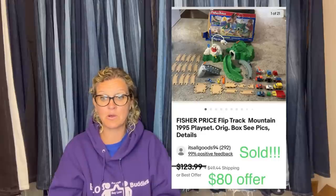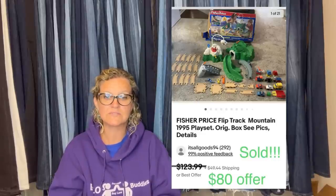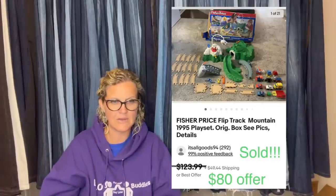Vintage Fisher Price flip-a-track sets or vehicles — those can definitely be a bolo. And this is what it looks like.